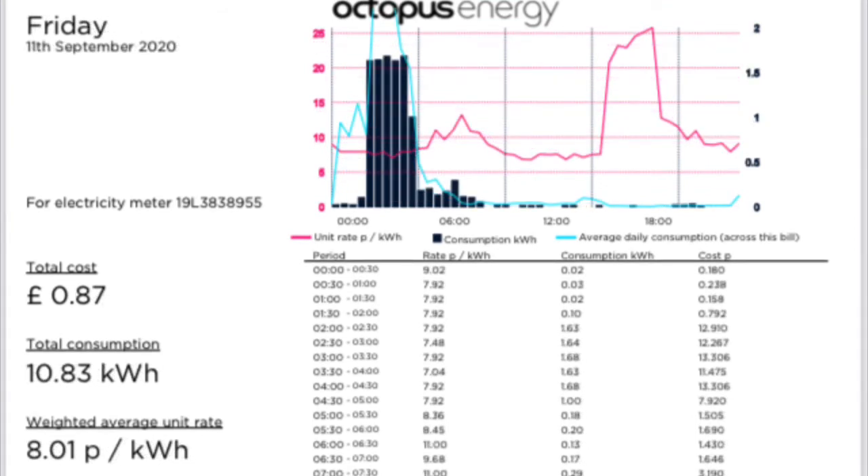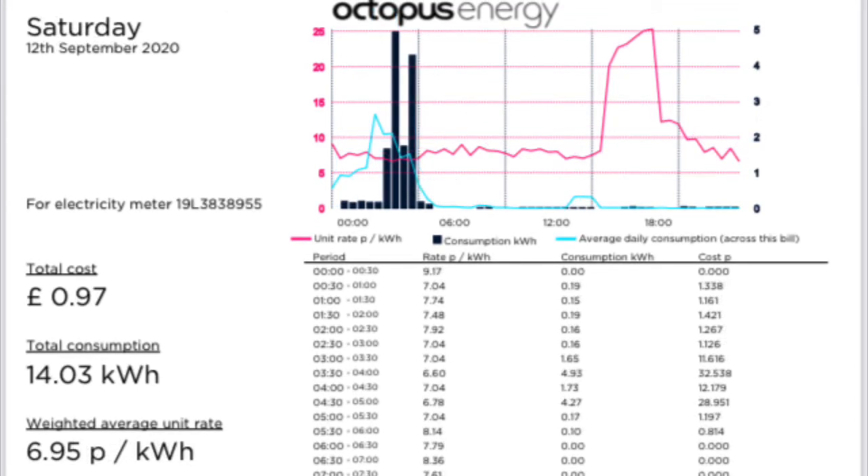On Friday the 11th of September, we had a cost of 97 pence for 14.03 kilowatt hours with an average cost of 6.95 pence per kilowatt hour. Moving on to Saturday the 12th of September, the weekend, we had a cost of 97 pence for 14.03 kilowatt hours with an average cost of 6.95 pence per kilowatt hour.